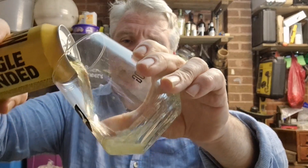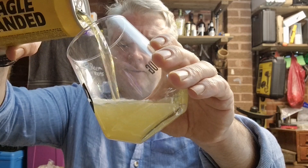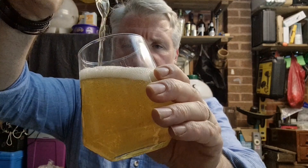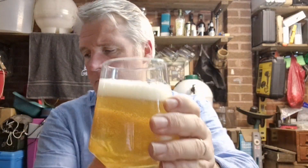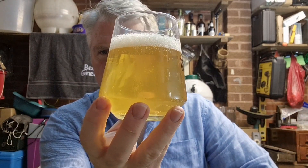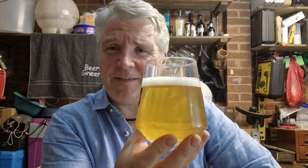Right, so let's see what this looks like. It's a 4.3%. Is that condensation or is it actually slightly cloudy? There's a slight cloud to it, a slight bit of haziness. It's like a pale, pale yellow colour. A little bit of a head on it. You can see pretty good carbonation in there.